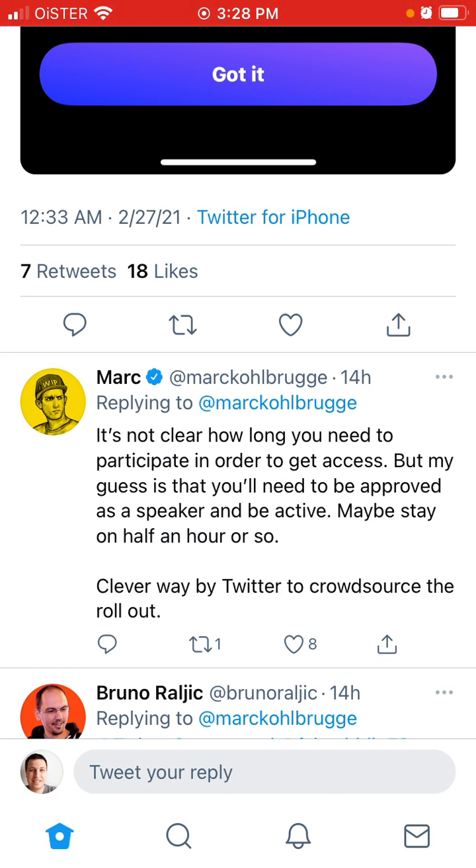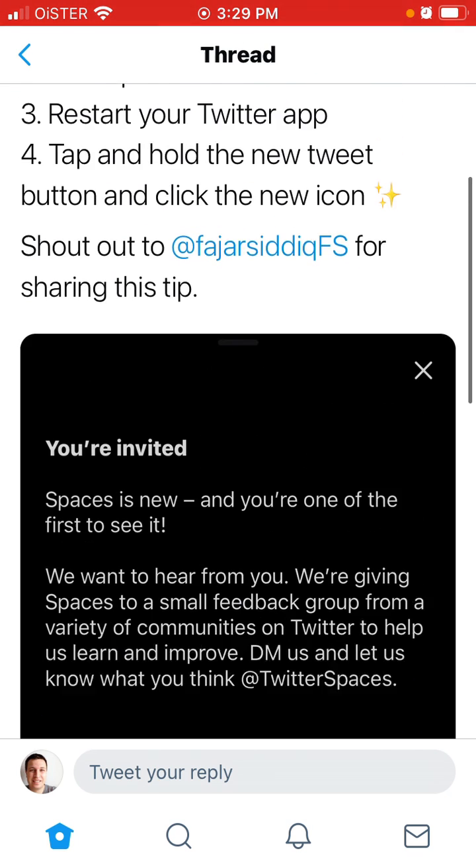It's not clear how much you need to participate, but the guess is that you will need to be approved as a speaker and be active — maybe stay on for half an hour or so. That's kind of the clever way for Twitter to crowdsource the rollout.